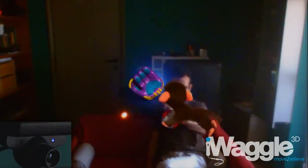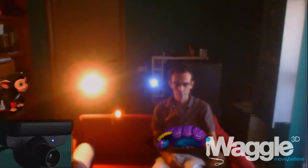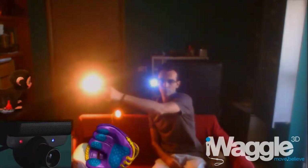So let's see how it fares with an even stronger light source by adding a little spotlight. Now the camera has some issues detecting the Move sphere when I cross the spotlight.